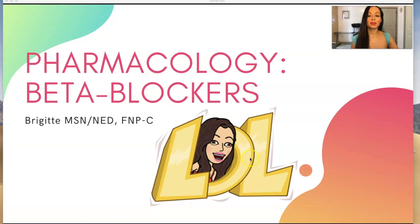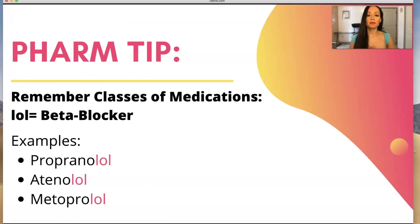Pharmacology. Today we're going to be discussing beta blockers and you're going to see why I put LOL here soon. My pharm tip for you when you are remembering for exams or even in life for nursing: